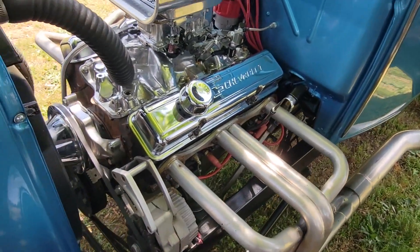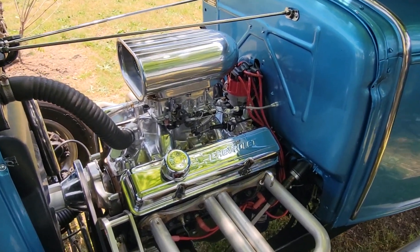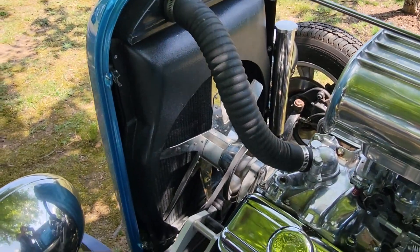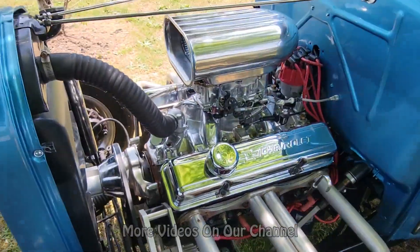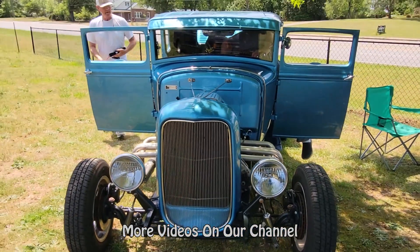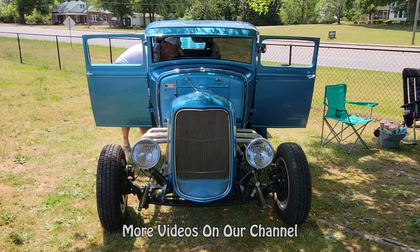Your alternator is right here — everything is so easy to work on, it's all right there. He's got to jump the car because he had his music running all day and killed the battery. Look at this beautiful machine though — it's kind of like a go-kart, must be so much fun to drive. With the doors open it looks really cool.